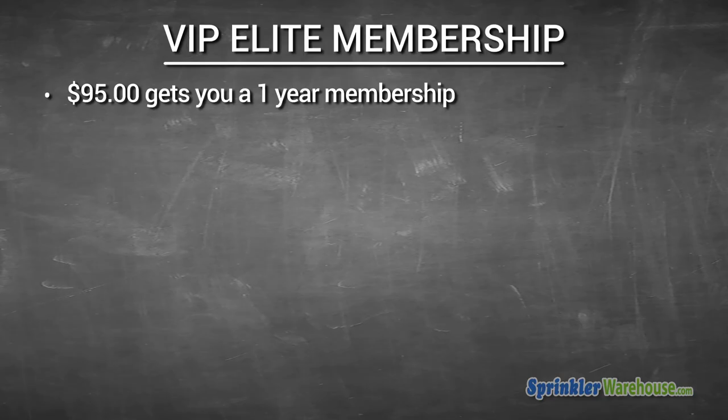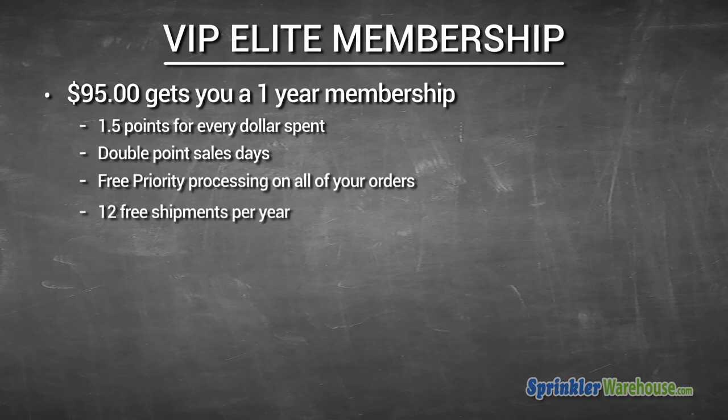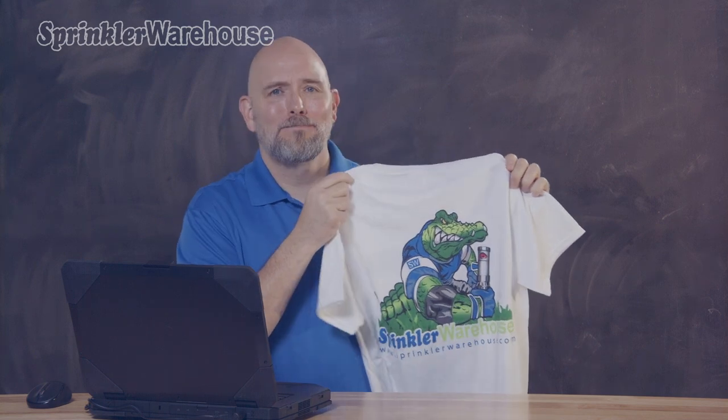If you don't want to wait for all those sweet perks, you can purchase a VIP elite membership. $95 gets you a one-year membership with one and a half points for every dollar spent, double point sales days, free priority processing on all your orders, 12 free shipments per year, and a free super cool Gator t-shirt with sign up. I'm keeping this one.